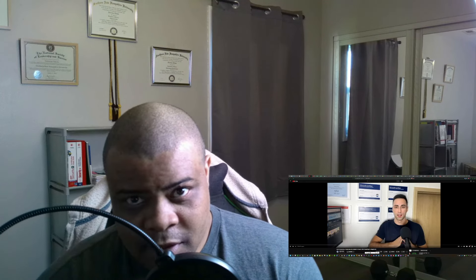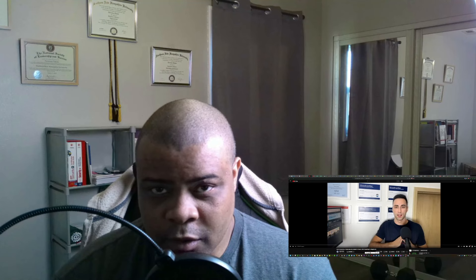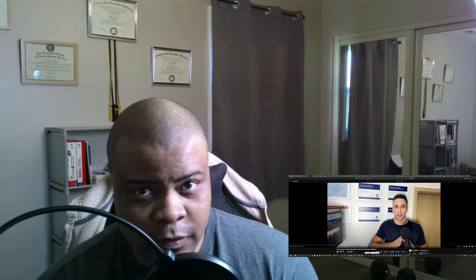I would like you to like and subscribe the video. It helps the channel out and the algorithm. I really appreciate it, and thank you for all returning viewers and new viewers. So let's get right into it.